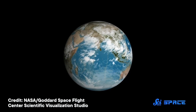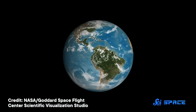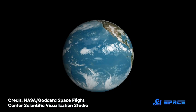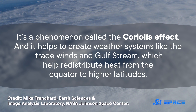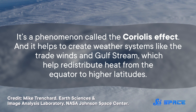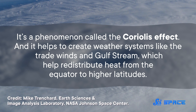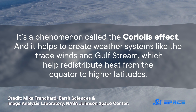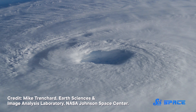Earth rotates, or spins, around its axis roughly once every 24 hours, and the speed of that rotation affects how fluids like our air and water move around the planet. It's a phenomenon called the Coriolis Effect, and it helps to create weather systems like the trade winds and Gulf Stream, which help redistribute heat from the equator to higher latitudes. And it can also help create powerful storms like cyclones.